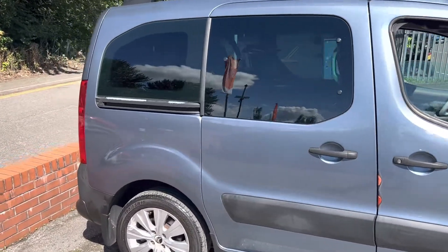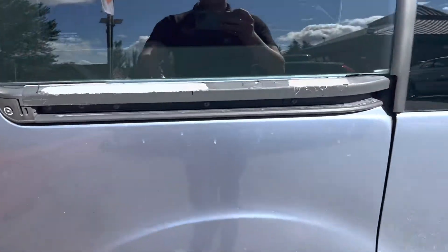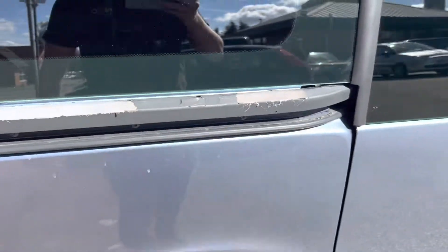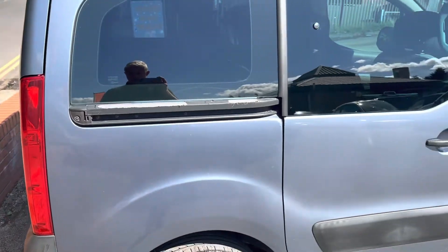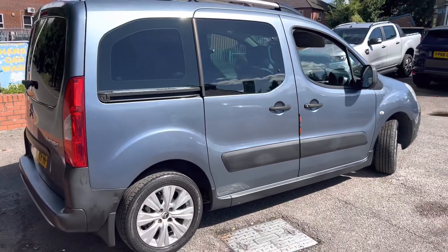This side is in good condition. There is a little bit of peel just on there, just where obviously the door slides across and catches it. I think that's quite common on these to be fair.